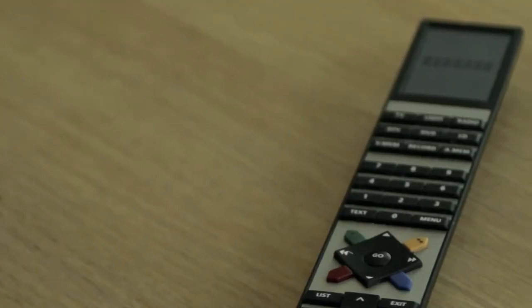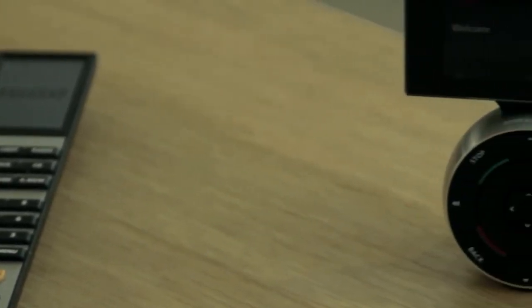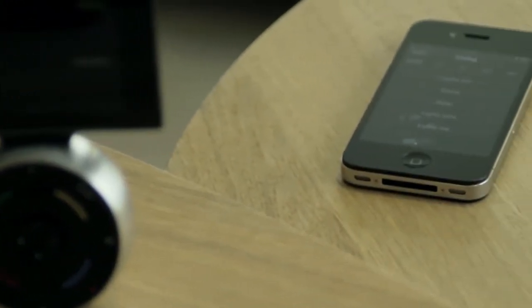With Bang & Olufsen, one remote can declutter an entire house. One remote — Beo4, Beo6, or an iPhone — can control everything. It's as if you can do almost anything with your BeoLink system. And so can your kids. It's that intuitive.